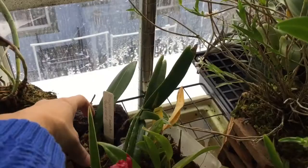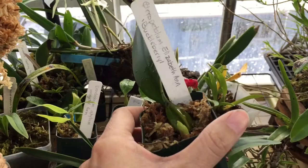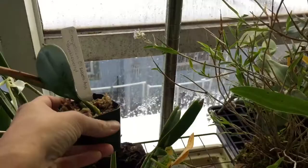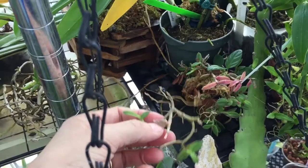I bought a Bulbophyllum Elizabeth Ann Buckleberry, and when I brought it home one of the pieces fell out, so I have a division of it that I'd be interested in trading. I also have a piece of Epi Porkpax right here.